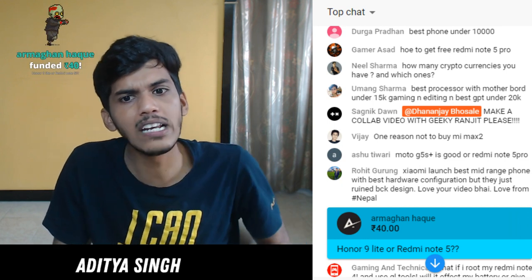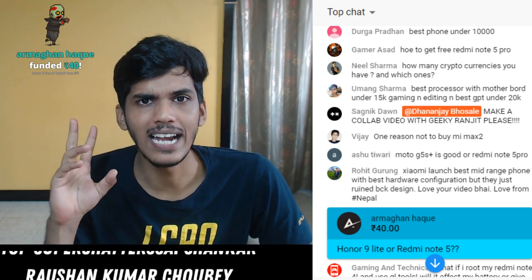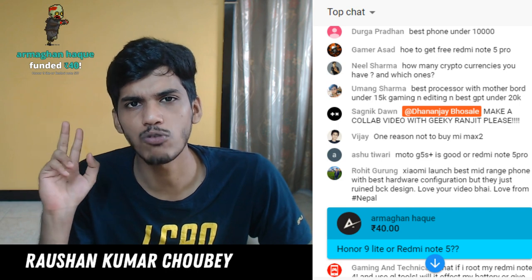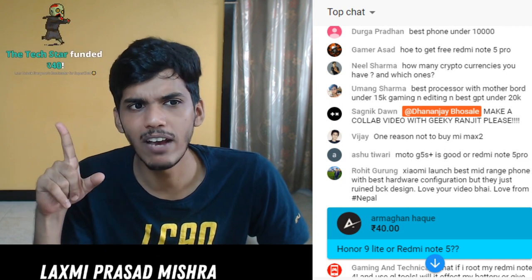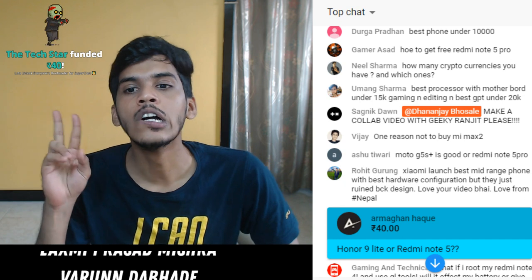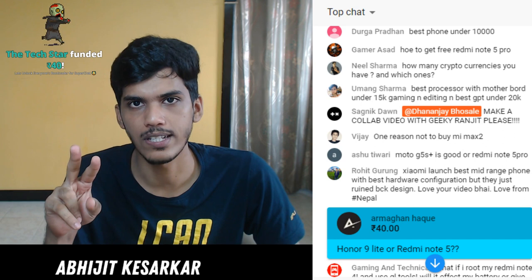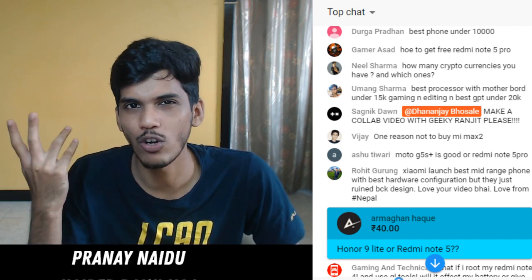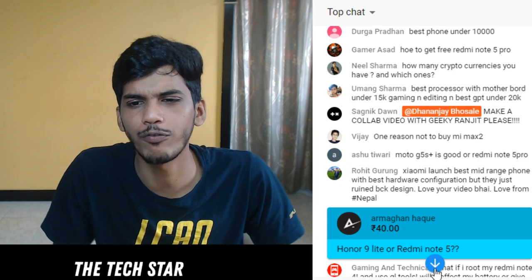Honor 9 Light vs Redmi Note 5 - Honor 7X was better performing compared to Redmi Note 5, and honor 7X and Honor 9 Light have the same processor. If you are thinking to buy the 3GB RAM variant of Honor 9 Light, why not save 1,000 rupees and go with the Redmi Note 5 instead? If you are planning to buy the 4GB RAM variant, Redmi Note 5 makes a little bit more sense compared to the Honor 9 Light.